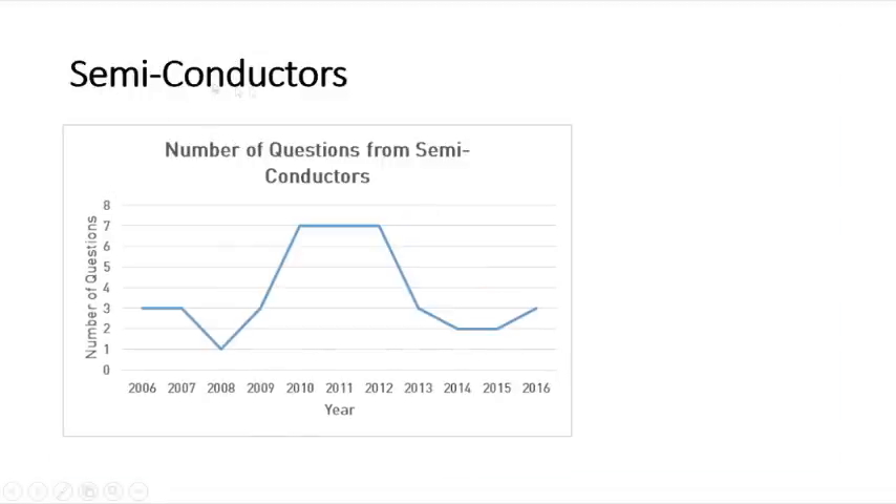For the semiconductor topic, from 2010 to 2012 constantly seven questions were asked. In 2014 around two questions were asked, and in 2008 only one question was asked, which is the least. Last year three questions were asked from the semiconductors topic.